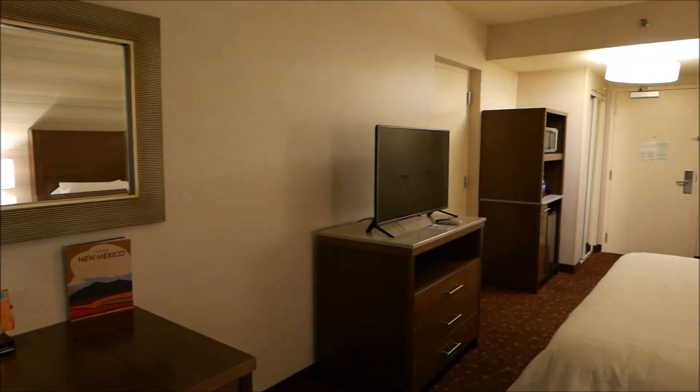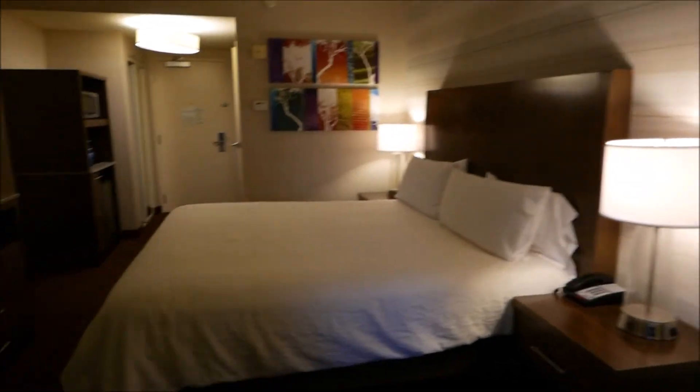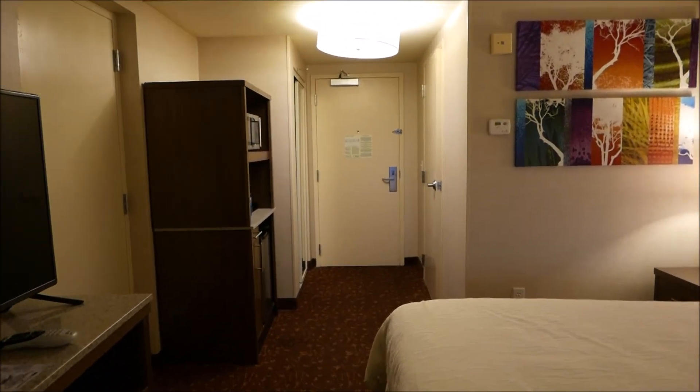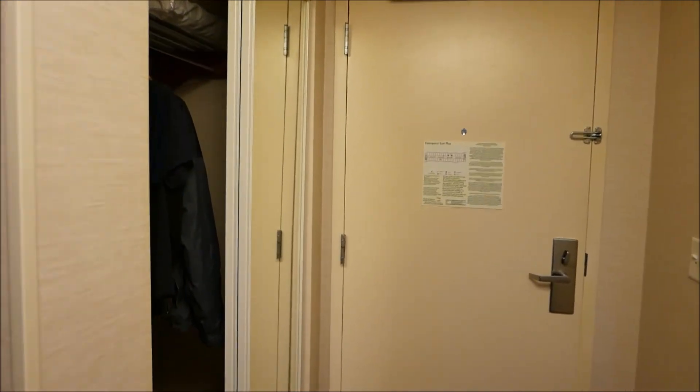Alright folks, that's all I have for you in this walkthrough of a standard room at the Hilton Garden Inn Albuquerque Airport. Be sure to tune in next time or subscribe for more Marsh W13 hotel reviews. Until then, bon voyage, happy and safe travels.